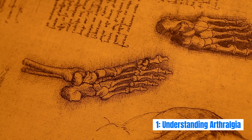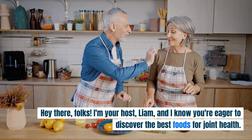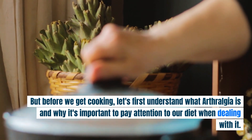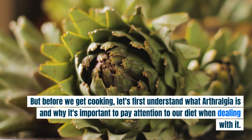Understanding Arthralgia. Hey there! I'm your host, Liam, and I know you're eager to discover the best foods for joint health. But before we get cooking, let's first understand what arthralgia is and why it's important to pay attention to our diet when dealing with it.